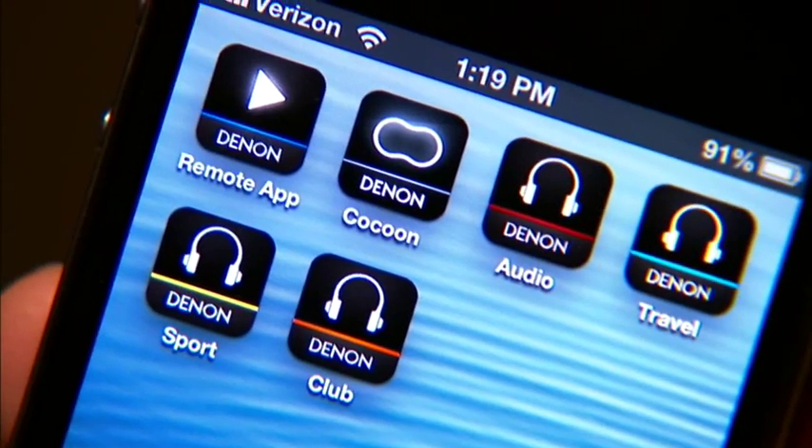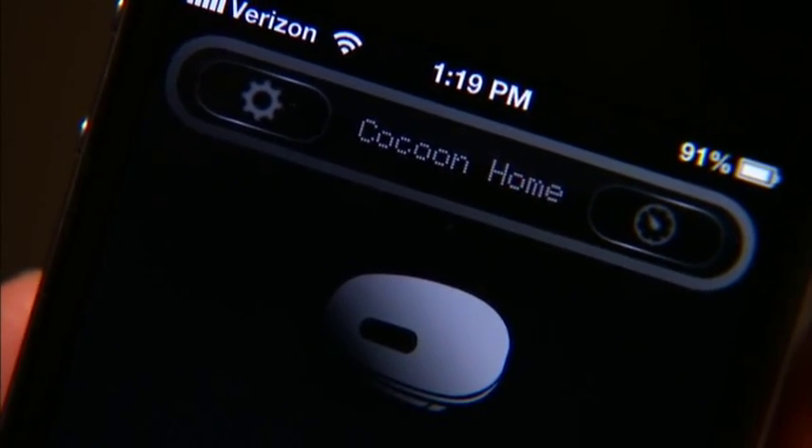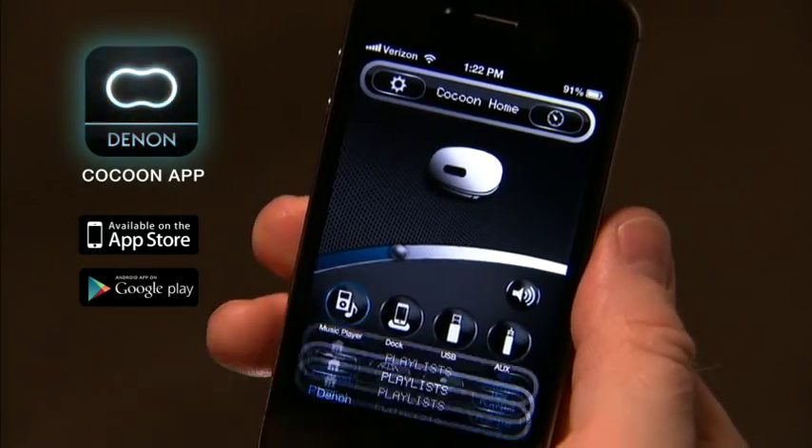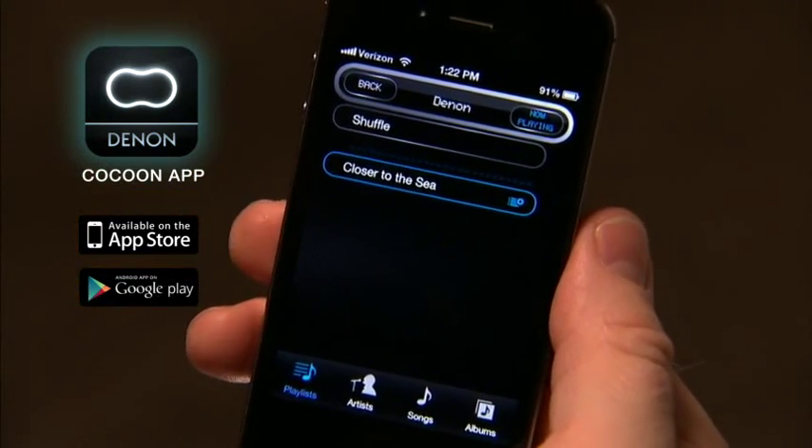Setup is a snap. Download the Denon mobile app and connect Cocoon to your home's Wi-Fi network. Then stream music right from your Apple, Android, or Windows smartphone thanks to AirPlay and DLNA technology.